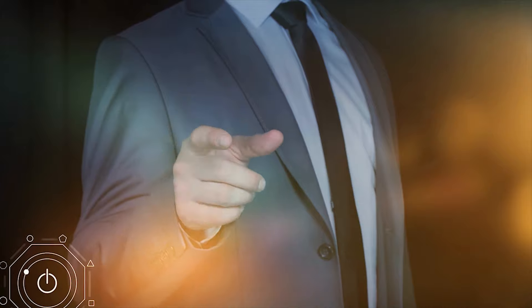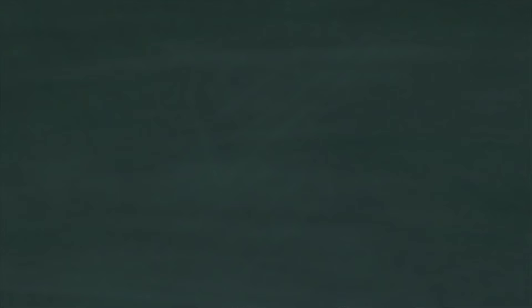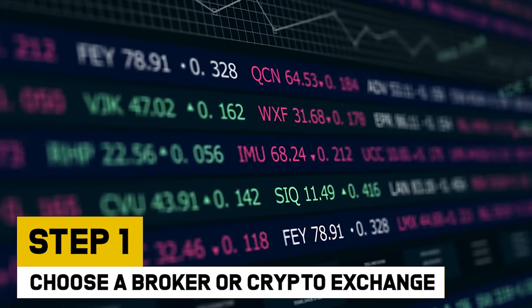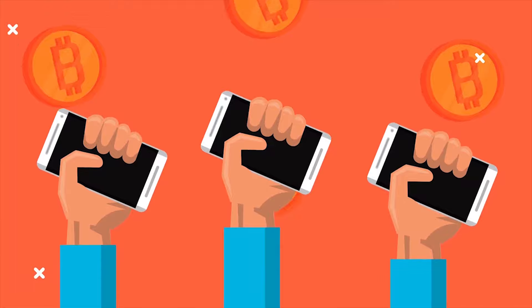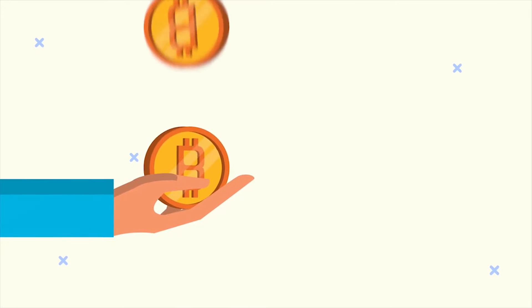Experienced traders have been investing in crypto for years, but what if you are new to the market and need help getting your foot in the door? We can help. Let's go over how to invest in cryptocurrencies and what to look out for. Step 1: choose a broker or crypto exchange. To buy cryptocurrencies, you must first choose a broker or crypto exchange. While you can purchase cryptocurrencies with both, there are some key differences to be aware of.